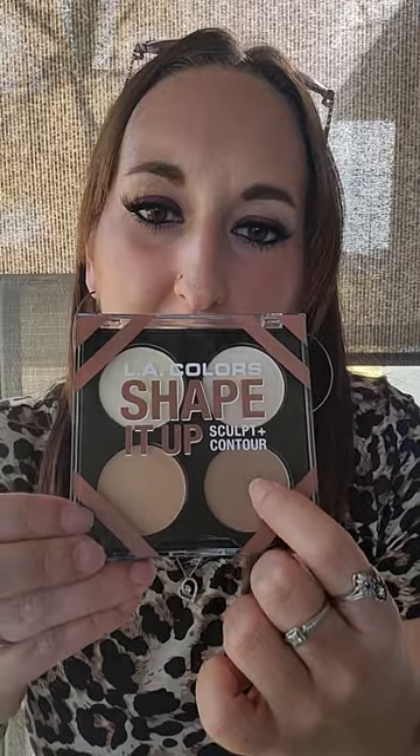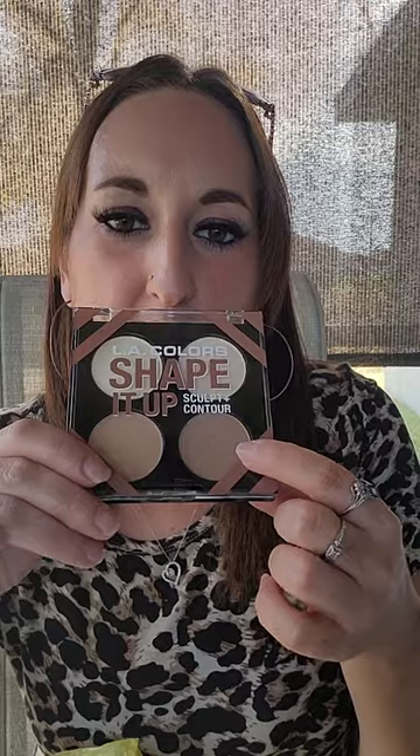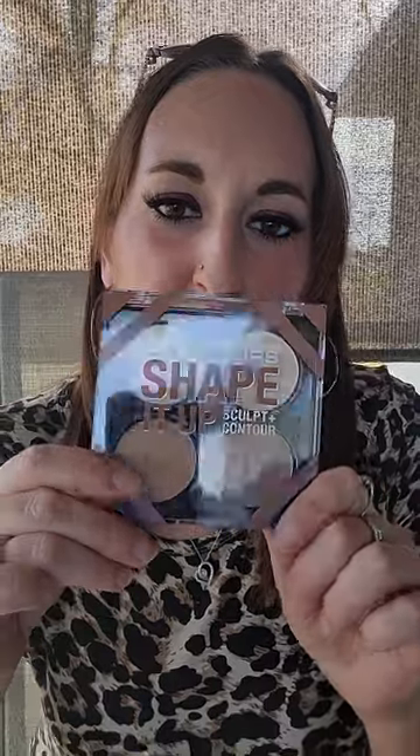I mainly use this for the bronzer, but all the colors are actually really pretty. I have like a million of these in my room and in my makeup bins that I need to get rid of — take them to Goodwill or something. But this is the color I use for my bronzer and it works really well. I do have another bronzer that I use as well, but this is normally what I like the best. I think this was like $3.25 or something — pretty reasonable.